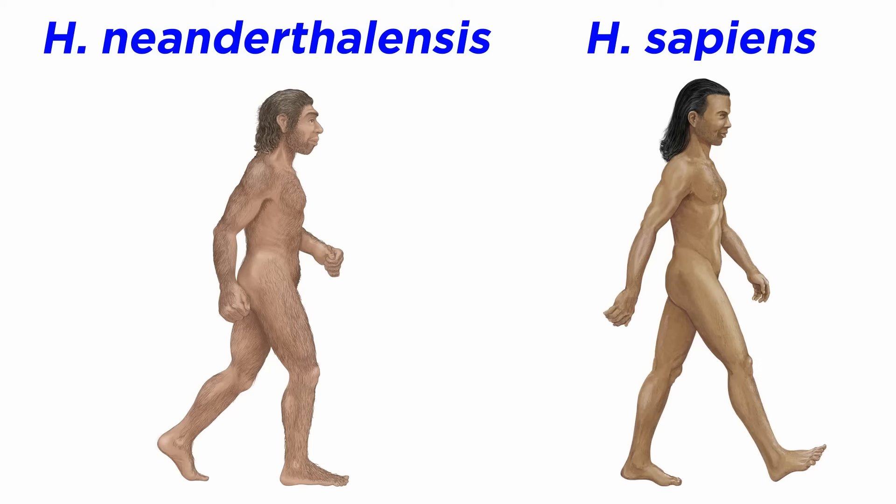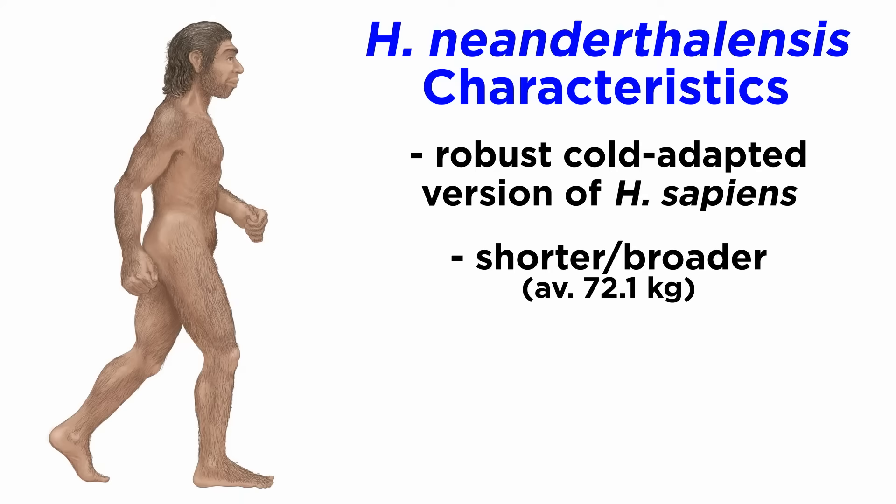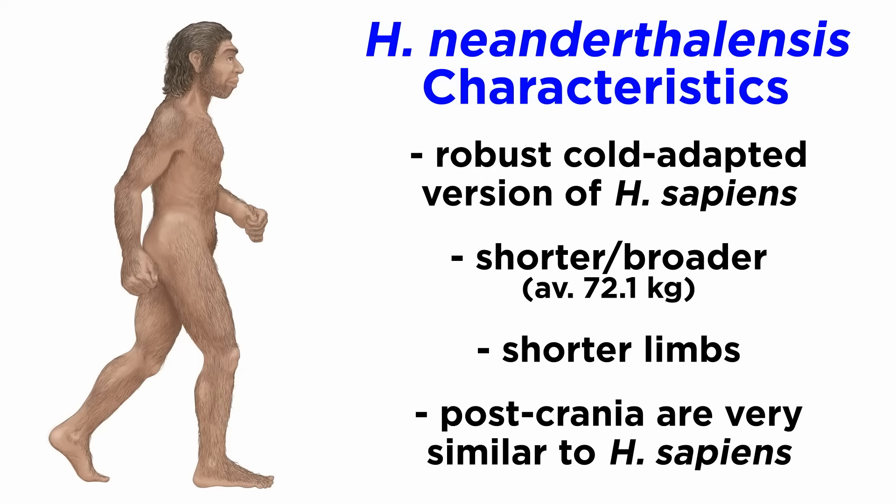But before we discuss how Neanderthals lived, what makes them different from Homo sapiens? Neanderthals have long been argued to be the robust and potentially cold-adapted version of us. They are shorter and broader than Homo sapiens, weighing an average of 72.1 kilograms. Neanderthals lacked the long limbs of Homo sapiens, keeping in line with Allen and Bergmann's expectations of cold-adapted species being large-bodied with shorter limbs. However, generally their post-crania would be very similar to us, albeit less capable of long-distance running.